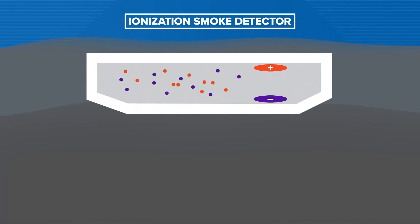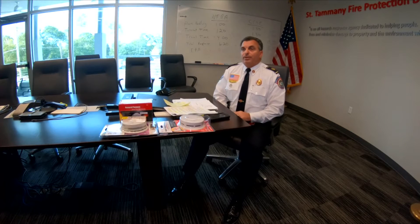Ionization detectors actually detect flame fires more quickly than photoelectric detectors. The photoelectric detector detects smoldering fires a little bit quicker.